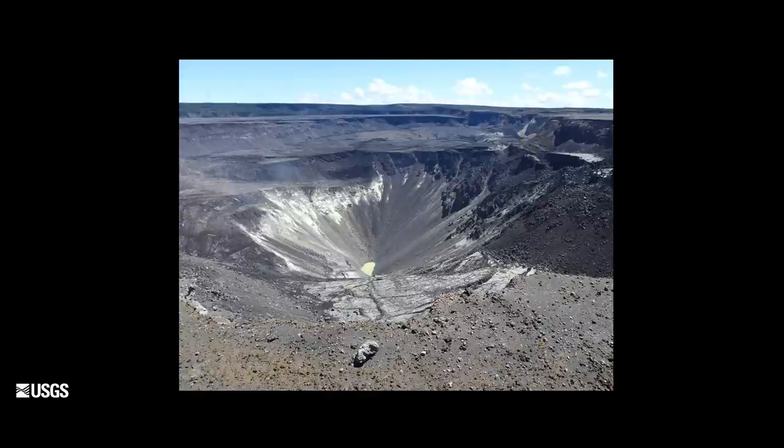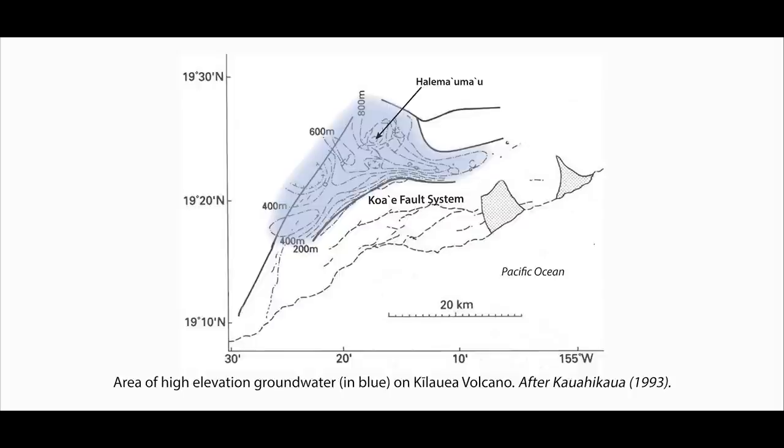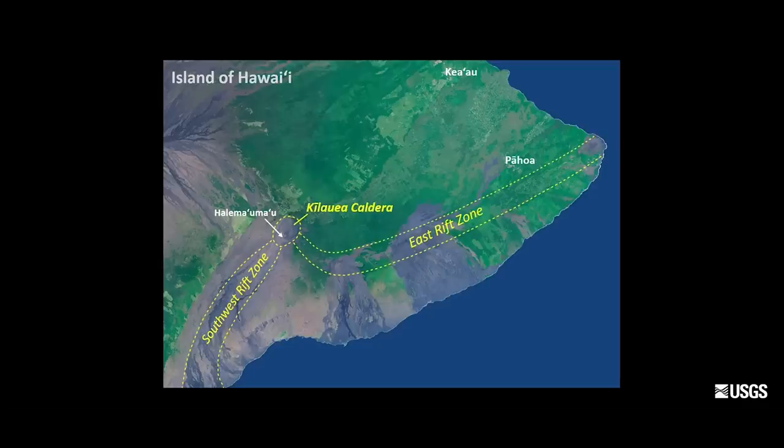We expect it to rise another 60 or 70 yards before it reaches hydraulic equilibrium with the groundwater around it. The groundwater underneath the crater is confined by structures — what's called high level water because it's so high above sea level. It doesn't extend to the ocean; it cuts off at the Koae fault zone and the Hilina fault zone. The rift zones act as hydraulic barriers to groundwater, and the east rift zone confines it north of the rift zone.